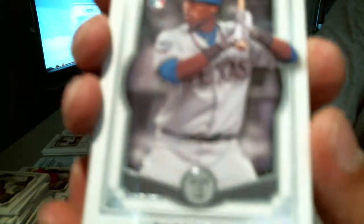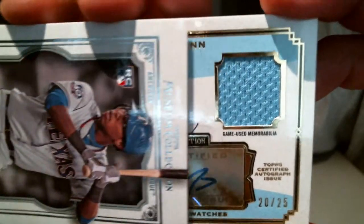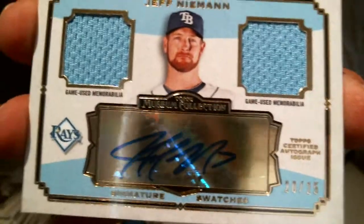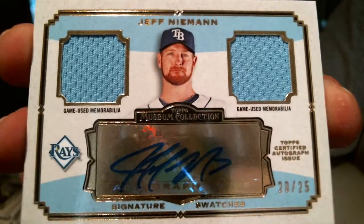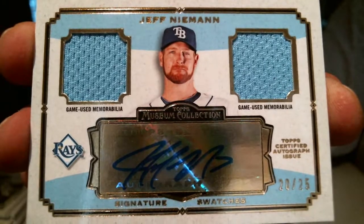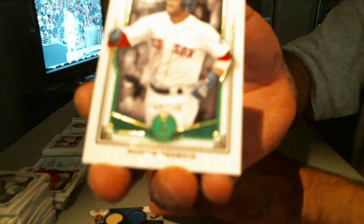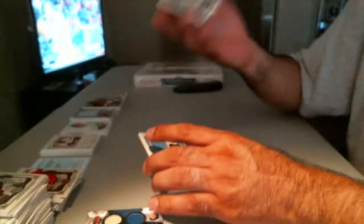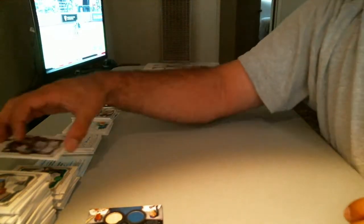Rookie — Xander Profar. Profar's playing today. 20 of 25. Jeff Niekro — dual jersey autograph for the Tampa Bay Rays. Rays' second hit, Pack Ripper Jeff Niekro. And Dustin Pedroia — Laser Show — out of 199. So that's 2 out of 25 — no patch autographs yet.